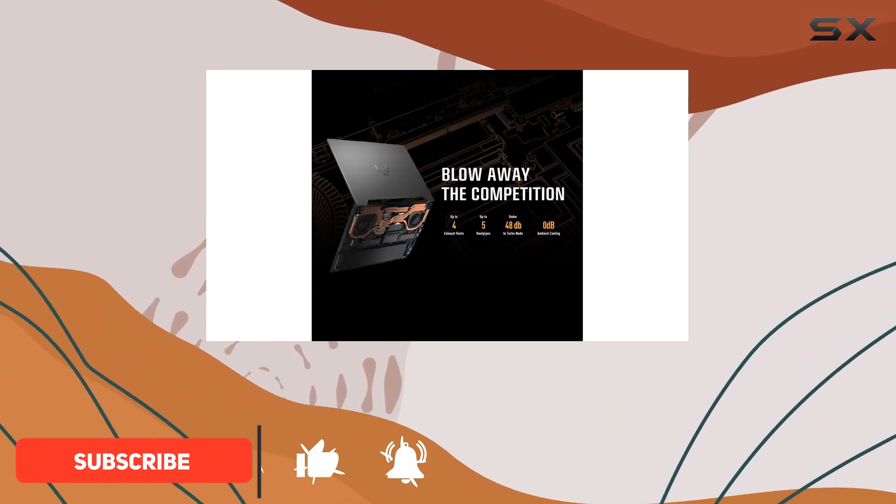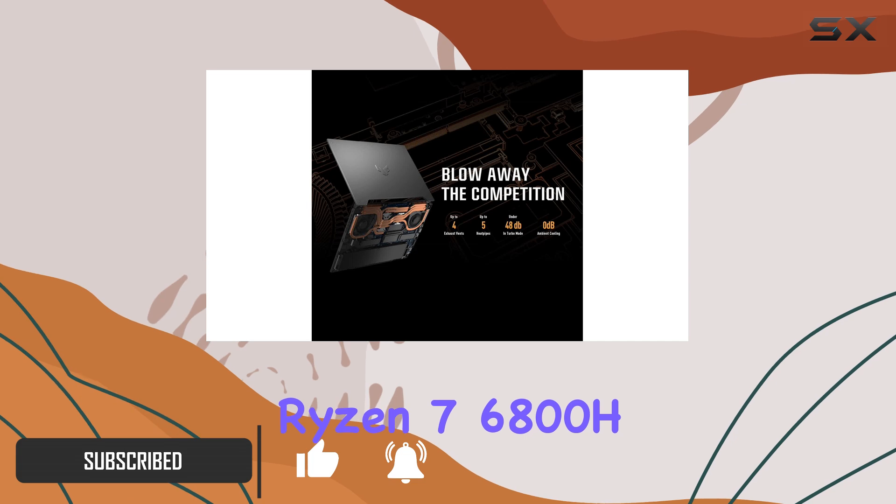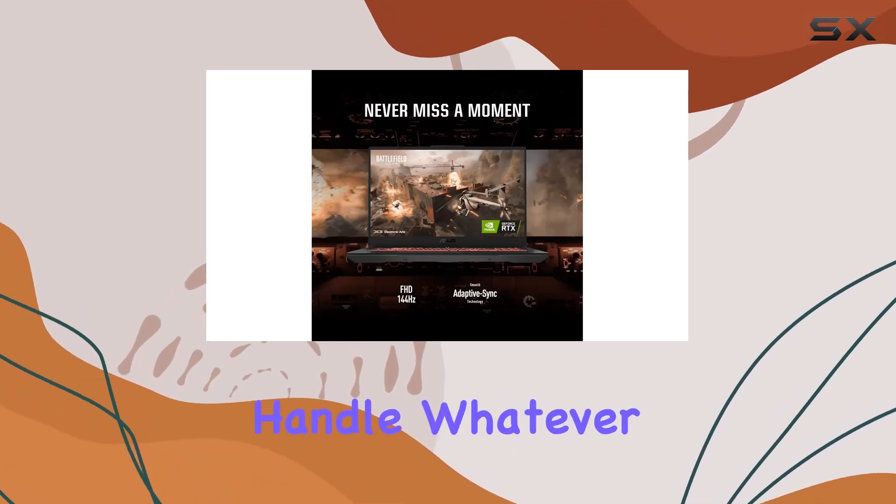Let's kick things off with the heart of this beast — an AMD Ryzen 7 6800H CPU, ready to handle whatever you throw its way.